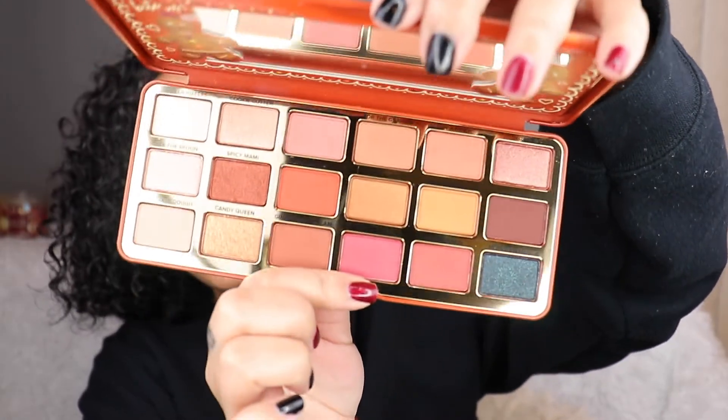You're going to judge me now - this is the Too Faced Gingerbread Extra Spicy Palette. I do think I have the regular Gingerbread one too. I found this the other day and was like 'when did I buy this?' because I never ever used it, not even one time. I know people were crazy for these kinds of palettes - the chocolate bar palettes, the sweet peach, all the Too Faced palettes in that tin situation. Everybody was obsessed. I don't know why I have it but it smells really good in here.